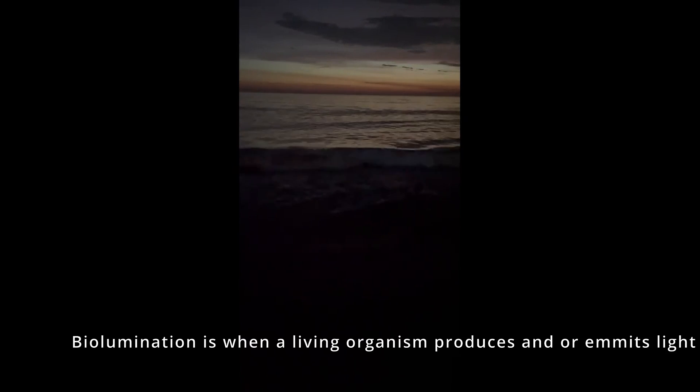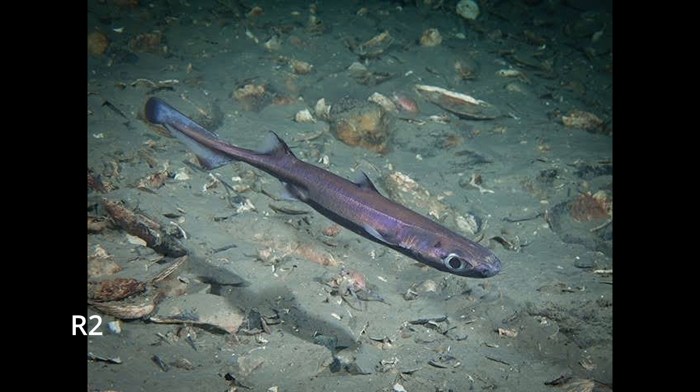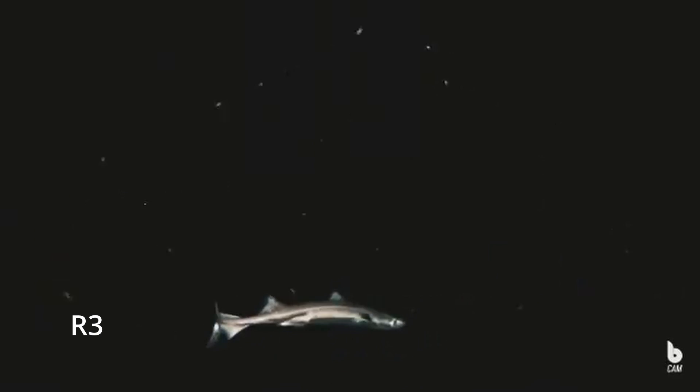Bioluminescence is something most of us have heard of. However, a glowing shark that uses bioluminescence — that's new. Counter illumination isn't something you hear about every day. The Velvet Belly Lantern Shark is a shark that uses its glowing organs to attract prey and hide from predators. Similar to what's happening in the video, these sharks use light to attract but also deflect.